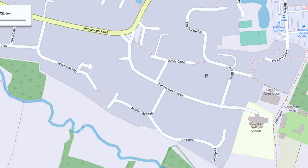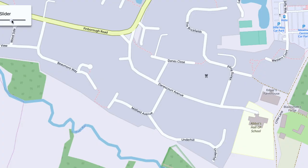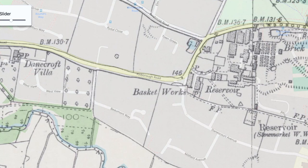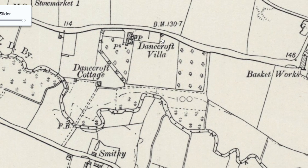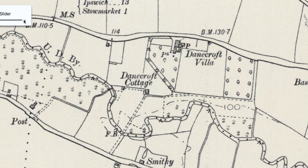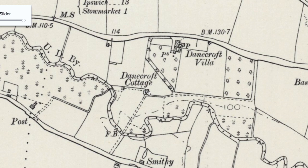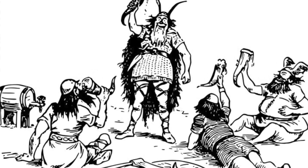Looking at why they're called Danes Close and Danes Court Avenue, we time travel back to the 1800s. Danes Close follows this old footpath. Going back to Finborough Road and the 1800s, you can see there was a big house called Danecroft Villa and also Danecroft Cottage. Danecroft Villa has long gone and been replaced by houses on Finborough Road, but Danecroft Cottage is actually still there — very hidden away, but still there.